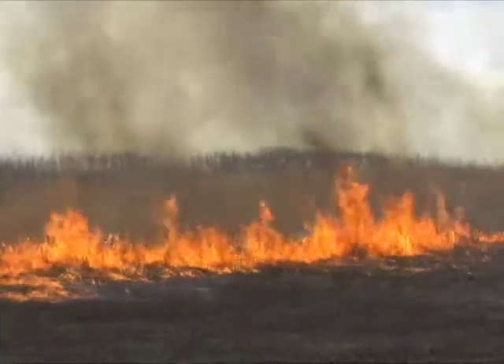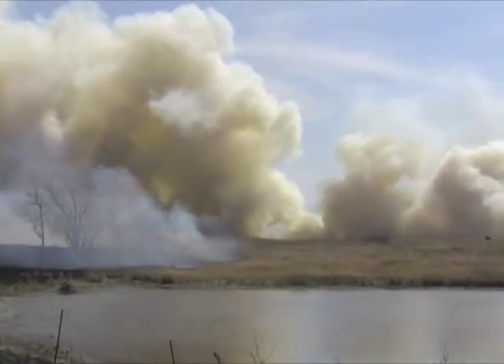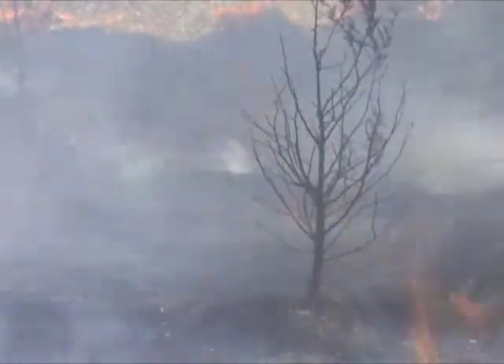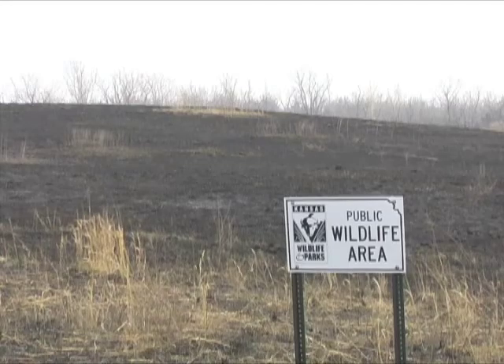Once the backfire is safely accomplished, the headfire is lighted. This fire, set on the upwind side of the burn unit, runs with the wind and can be quite spectacular. Extreme heat helps kill unwanted woody shrubs and trees, and can erase 40 acres of dead grass residue in just a short time.